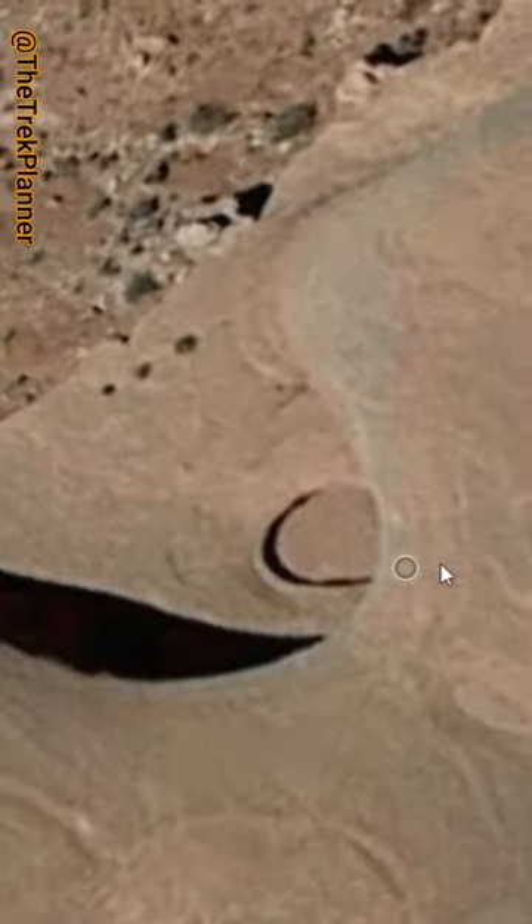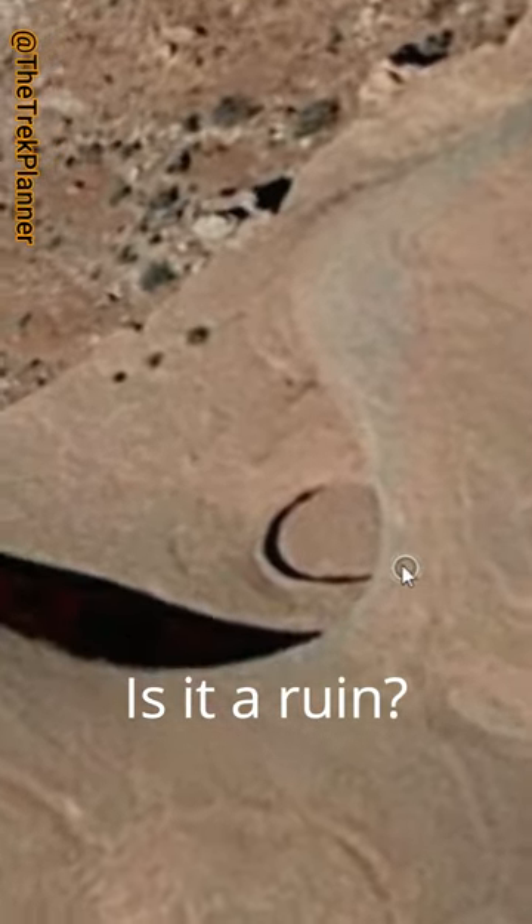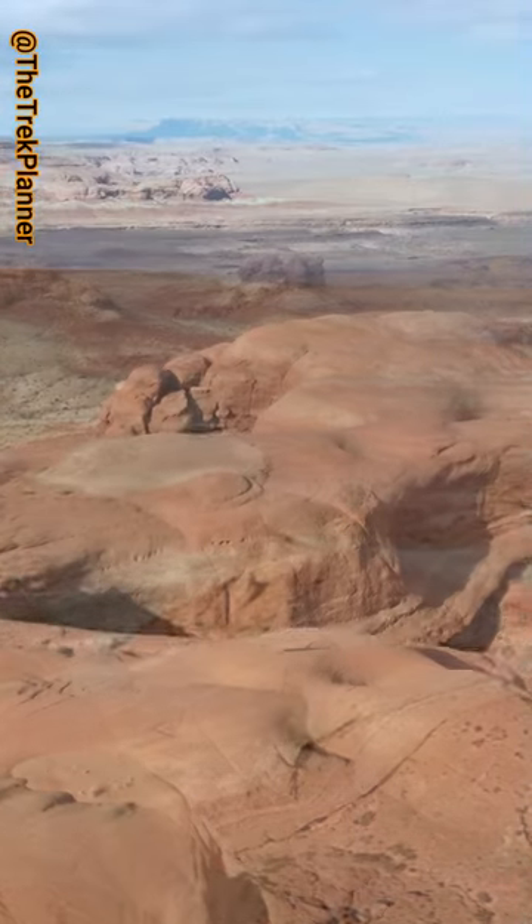One day while looking on Google Earth, I found this strange oval shape in the desert. What is it? Let's go find out.